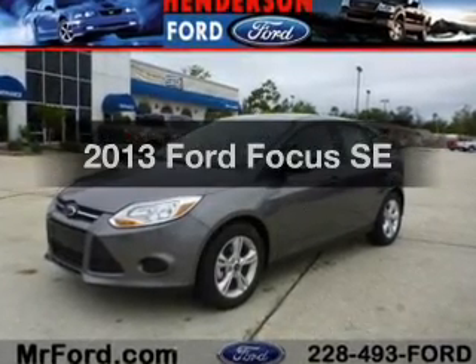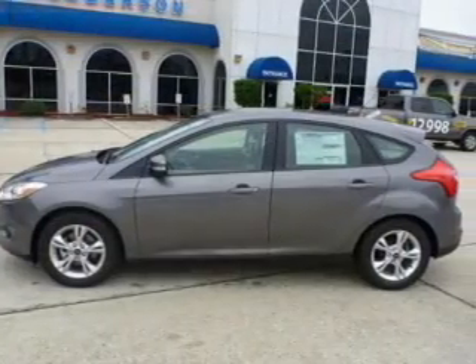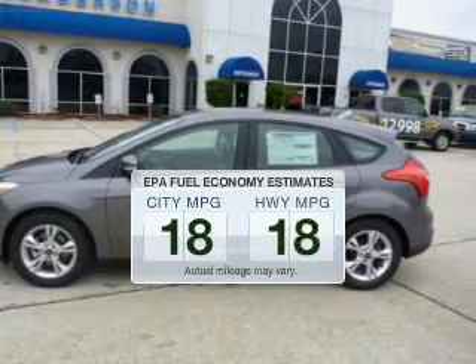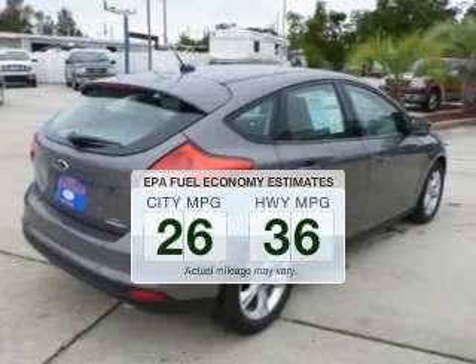Introducing the 2013 Ford Focus — everything you need under one roof with this great vehicle. Better gas mileage means better long-term driving, and this ride delivers with a great low fuel consumption rate.